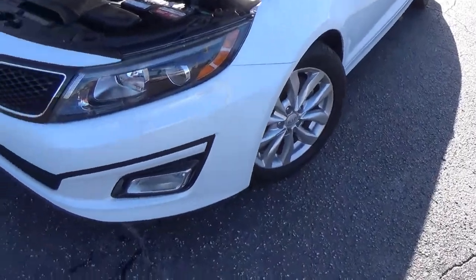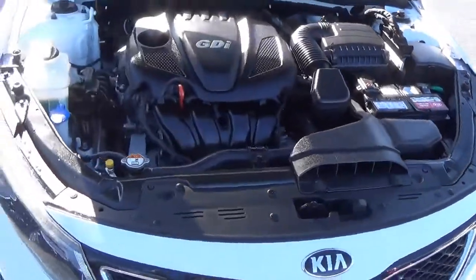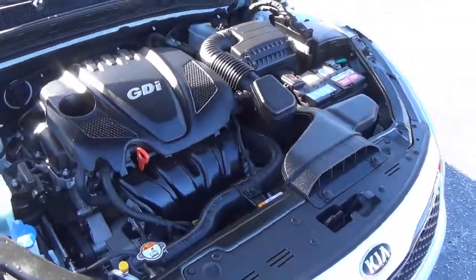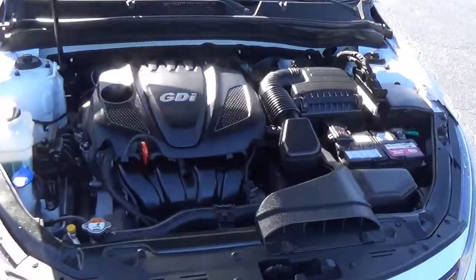We got the 17-inch alloy wheels, fog lights, daytime running lights, and headlights on this Kia Optima. It's got a 2.4-liter 4-cylinder GDI engine pumping out 192 horsepower.